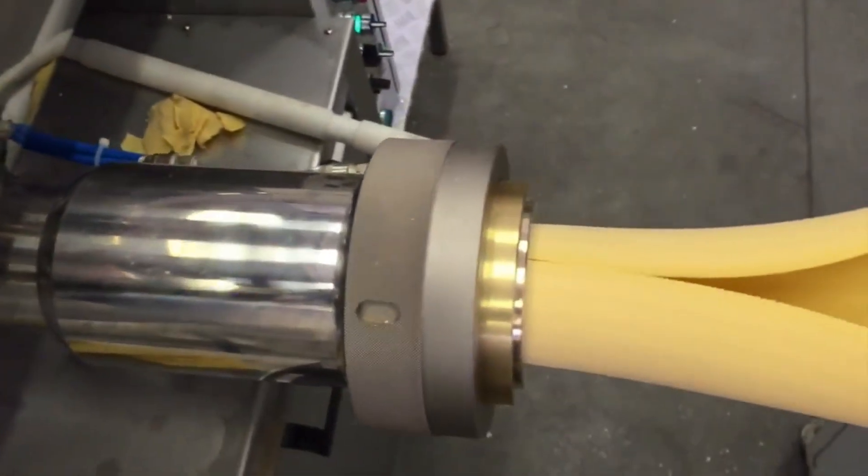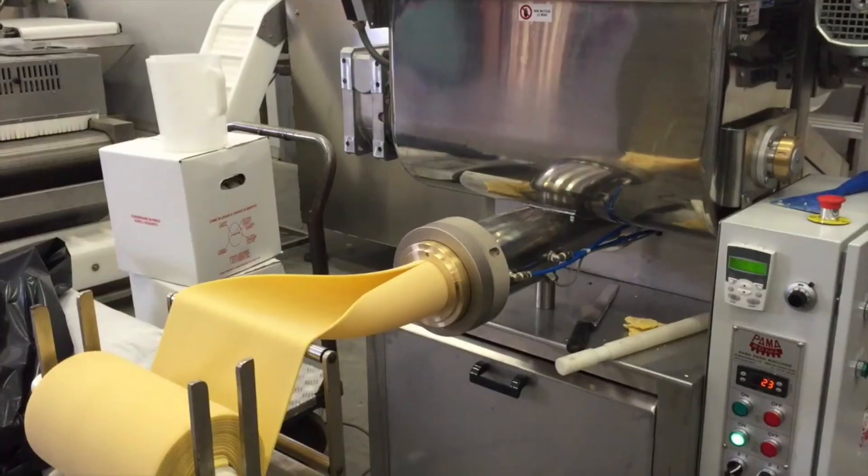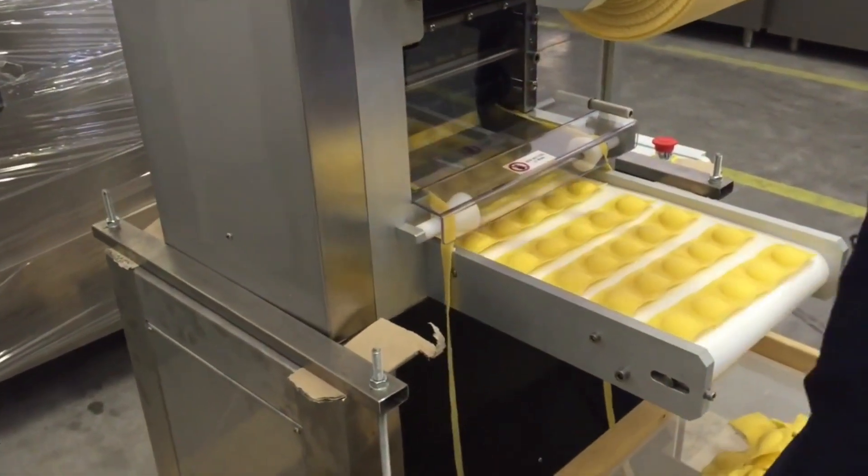To make ravioli for industrial selling, it's made by a machine designed and built for demanding use, with production up to 730 pounds an hour. The cost of a machine like this runs into the tens of thousands of dollars.